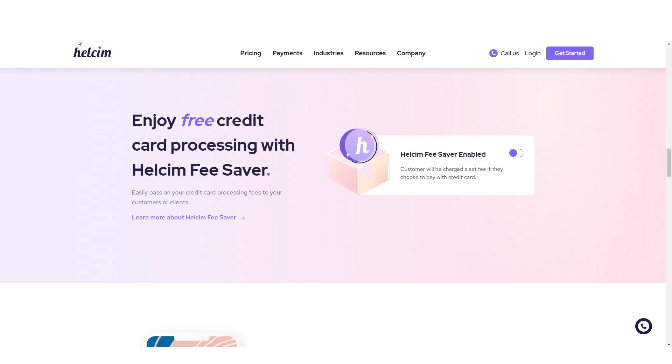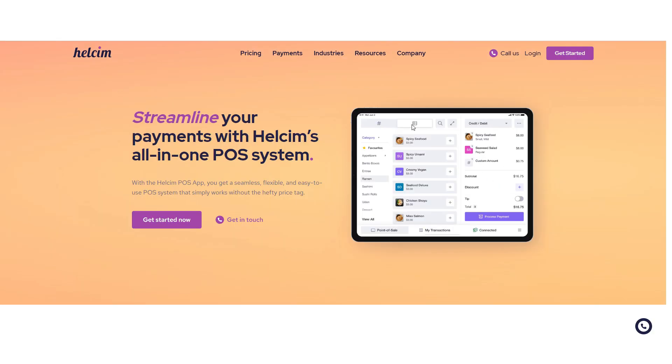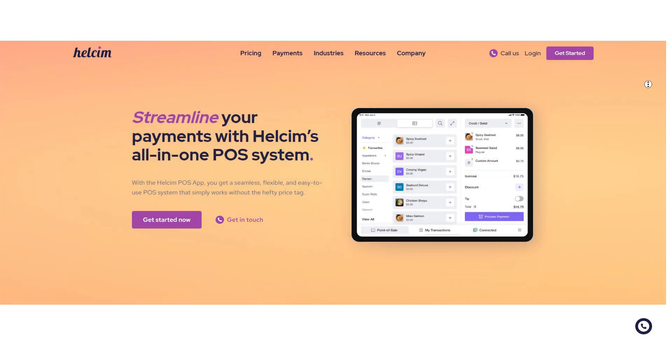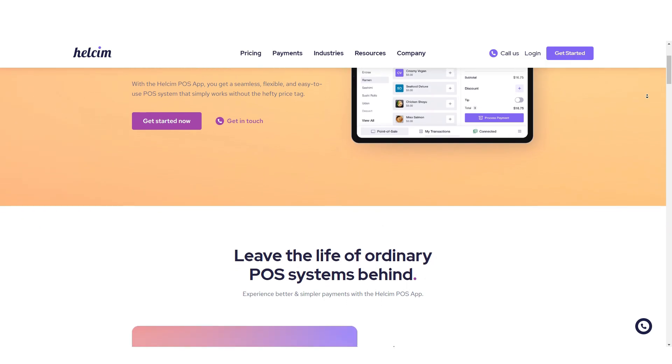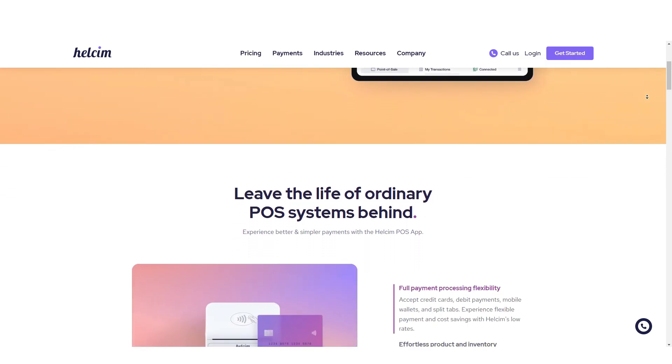HealthSim's credit card processing services come with a range of features to support businesses. HealthSim offers POS software for desktops and mobile devices, enabling businesses to accept payments in person.